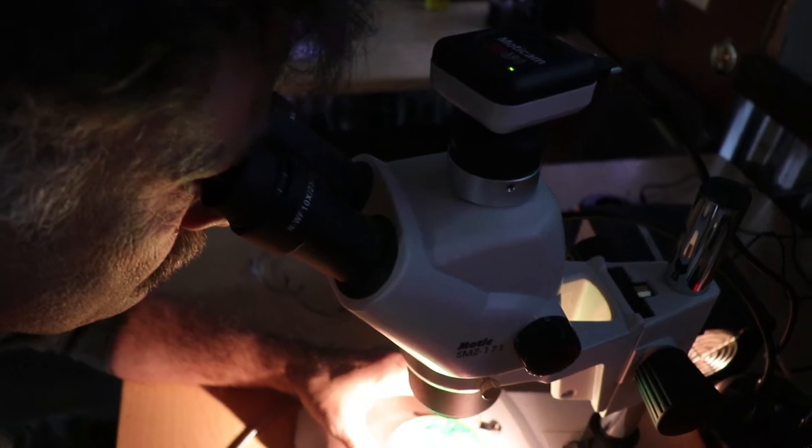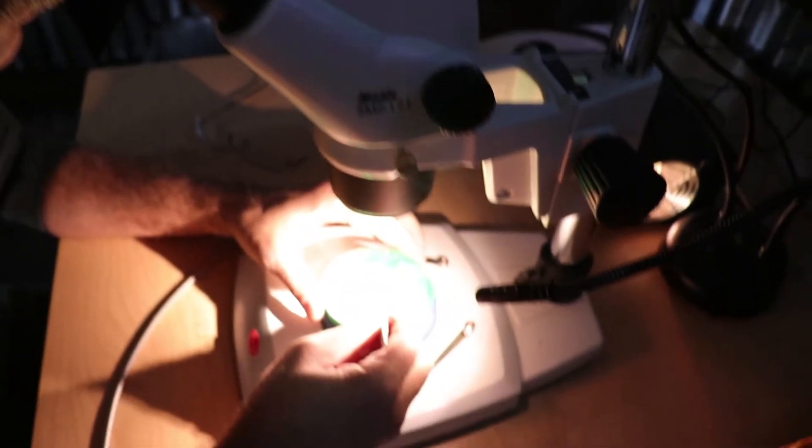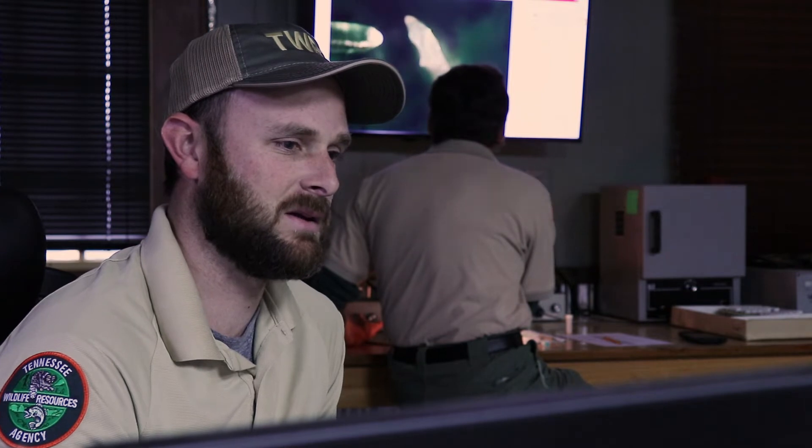Today what we're doing is we're just looking at these otoliths — this little ear bone. These are from smallmouth bass, and that lets us know how old these fish are, and that is a way that we're able to look at these streams and figure out if they are getting fished too much.